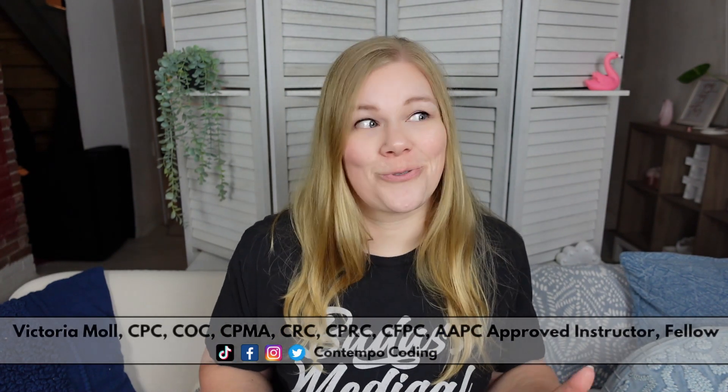On my channel, I provide tips, tricks, and tutorials to help you be successful in your medical coding career. By the way, today's video is sponsored by Preppy, but more on them in a little bit.